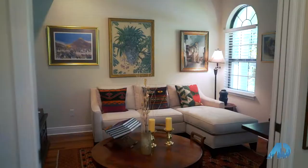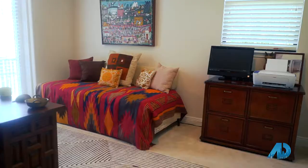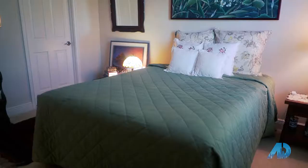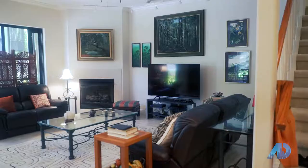As you enter the home, you'll notice immediately there's a beautiful study to your right and a formal dining room to your left. This home has four bedrooms and four full bathrooms and has over 3,000 square feet of living space.